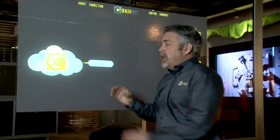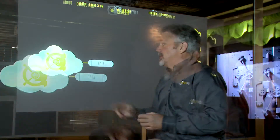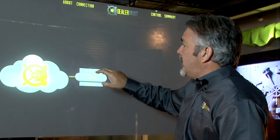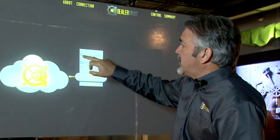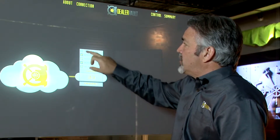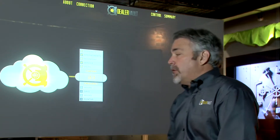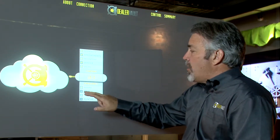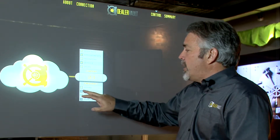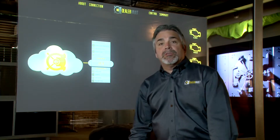With the DealerVault solution, the data exists in a secure cloud environment hosted by Rackspace. From there, they can control not only the content — such as appointments, inventory, service, sales, open repair orders — but also the frequency that that data is actually delivered: whether it's delivered on the hour, every day, multiple times a week, or maybe monthly to a direct mail house.